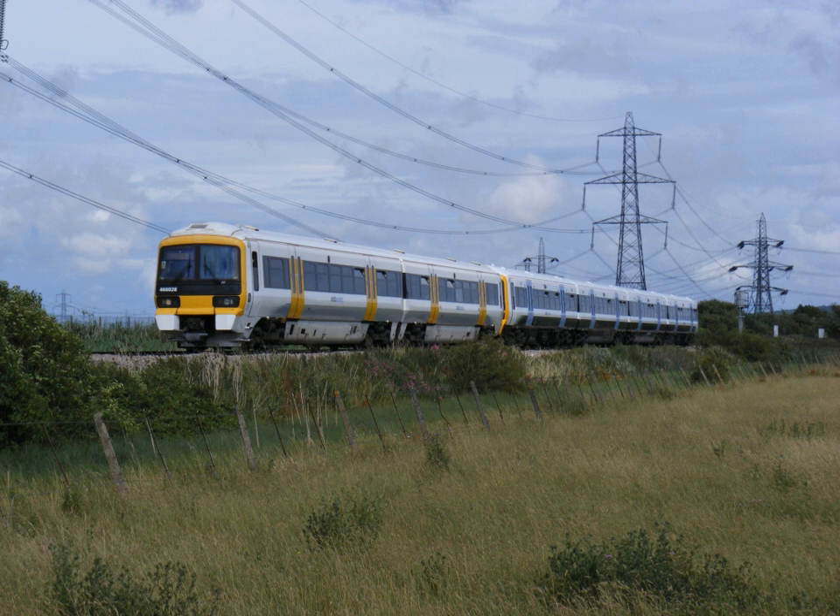Electric railways began in Britain in 1883 and the first EMU ran on the Liverpool Overhead Railway in 1893. In the early 20th century, systems were developed where all the motors on a train could be controlled by a low voltage signal from any cab. Due to problems using steam locomotives underground, the underground railways in London and Liverpool were early adopters of 600 volts DC electric traction, and by 1907 underground railways in London and some provincial cities were running electric trains. A 6.7 kV 25 Hz overhead system was also used from 1908.